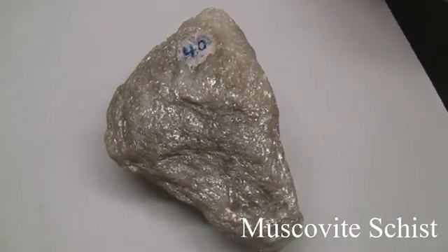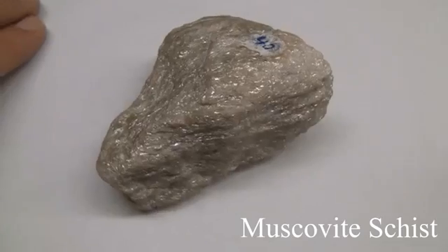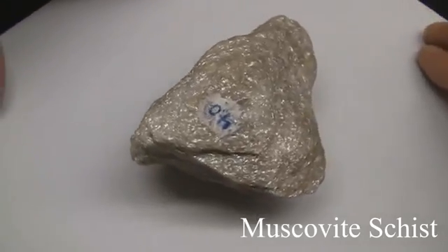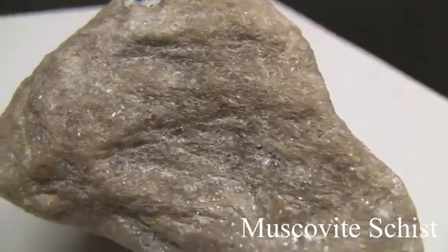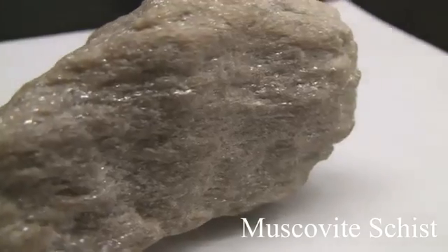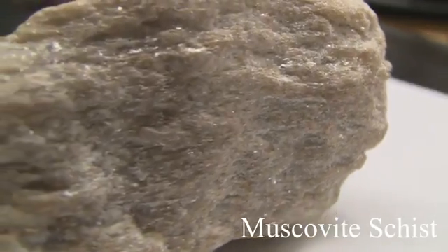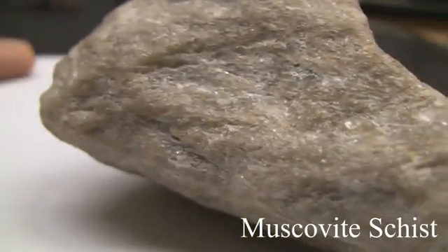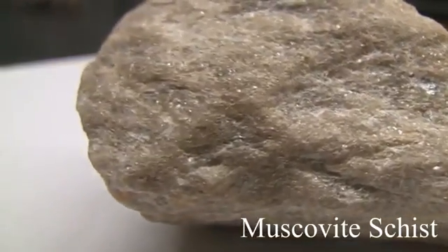Muscovite Schist. The texture is medium to coarse-grained with a talc-like feel and flakiness. The structure is schistose foliation — parallel alignment of flaky minerals making up 50%. The color is silvery white, gray, yellow, with brown tones from iron oxides. Hardness and ease of splitting depend on micaceous minerals present, which are soft from 1 to 3. The composition is named according to the most conspicuous foliation-producing mineral in the rock.